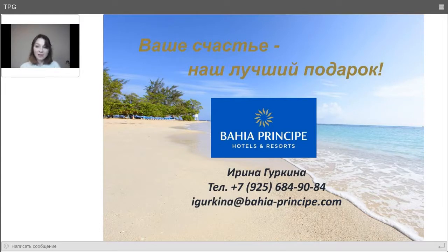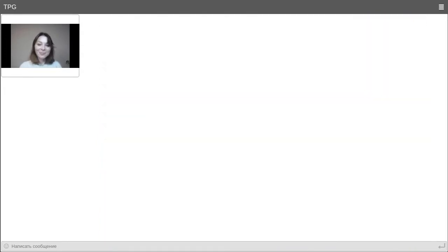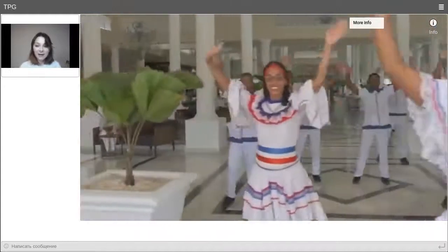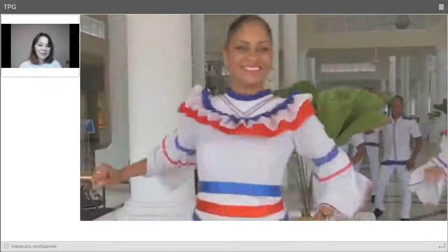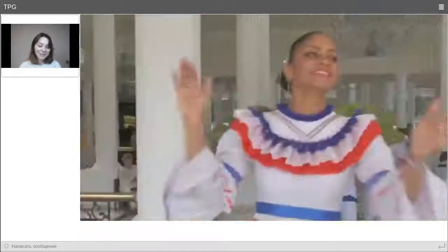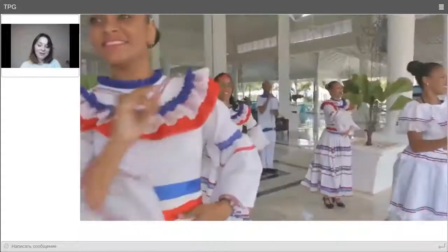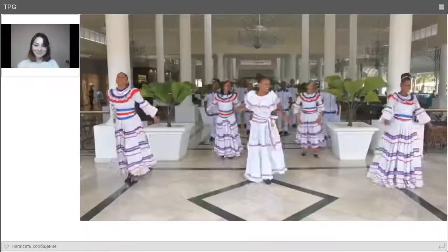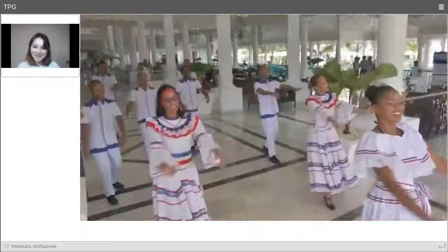We look forward to welcoming all of you to our hotels. We hope the situation stabilizes soon, so please come and visit — we will be very happy to see you. Of course, we will greet everyone with our signature dance and song, which are unique to our hotels. For those who have been before, you know what to expect; for those who haven't, come and enjoy it for yourselves. Thank you all very much for being with us today. We wish you and your loved ones the very best of health.